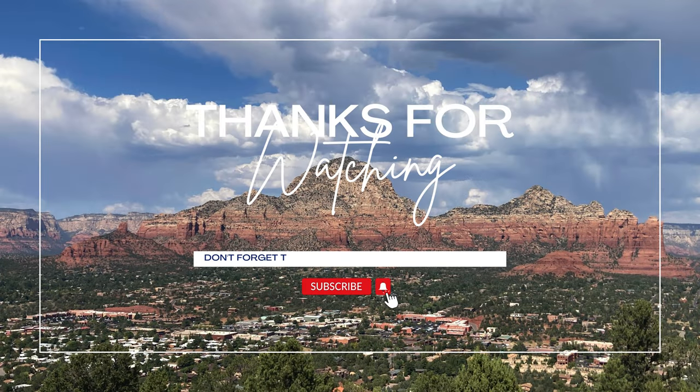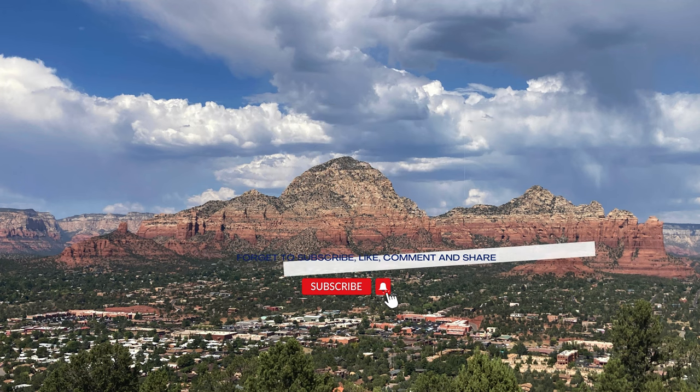We hope you enjoyed this guide to Sedona's Airport Loop Trail. If you found this video helpful, give us a thumbs up and consider subscribing to our channel for more trail guides, campground reviews and travel tips.